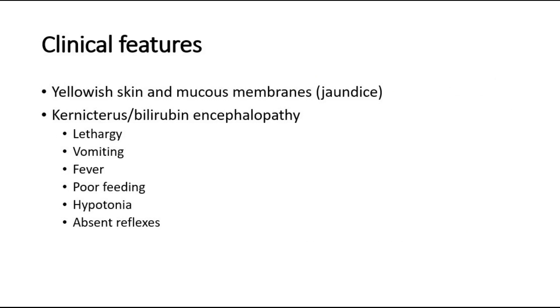The clinical features are yellowish skin and mucous membranes, and if it is severe, it might cause kernicterus, also known as bilirubin encephalopathy in babies, where some of the signs and symptoms are lethargy, vomiting, fever, and poor feeding. On physical examination, the limbs of the baby might be flaccid or show hypotonia, and there will also be absent reflexes in the babies.